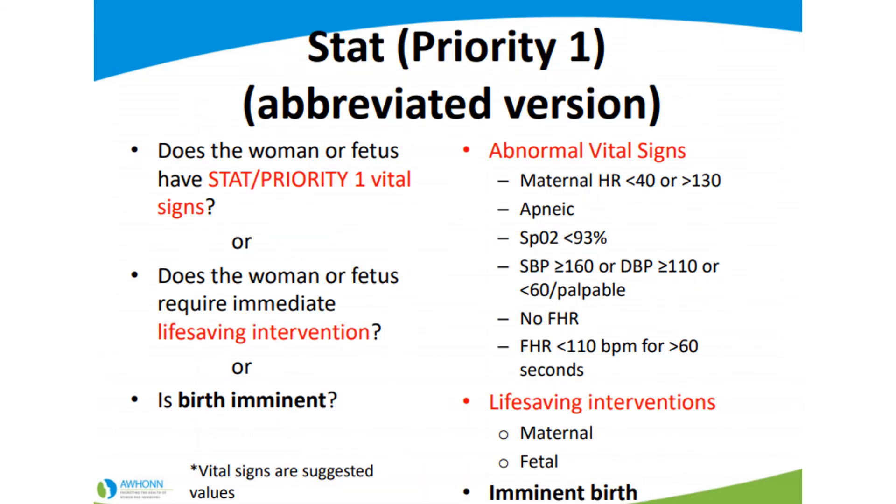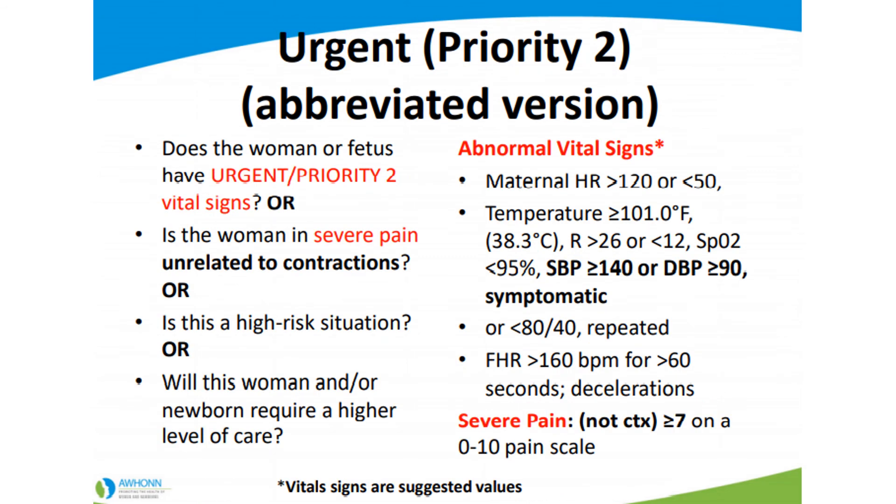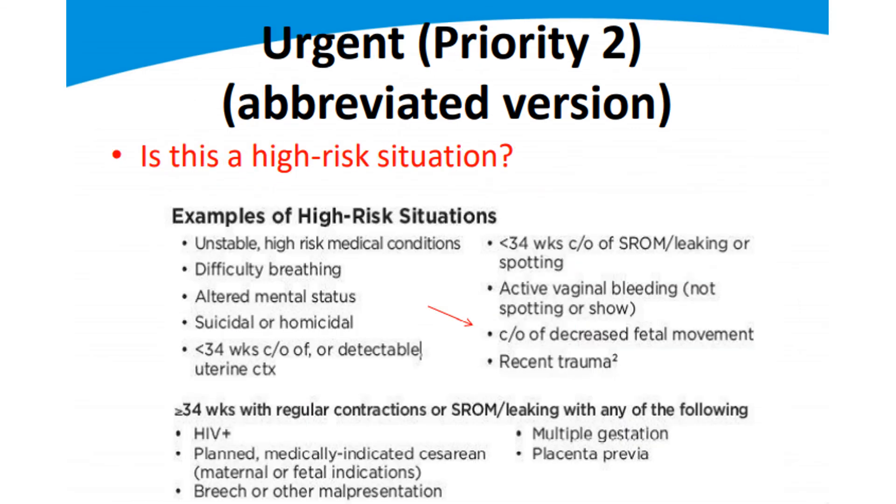A stat, priority one: birth is imminent or there is something life-threatening. Minutes matter — you need to get to the closest facility as soon as possible. Priority two is urgent: pretty serious but not minutes-matter level. She has pre-existing medical conditions, is having trouble breathing, or the baby is having trouble breathing but it's not a full resuscitation yet. Decreased fetal movement is a concern — we want a non-stress test — but minutes don't matter at this point and you don't need a full emergency transfer.